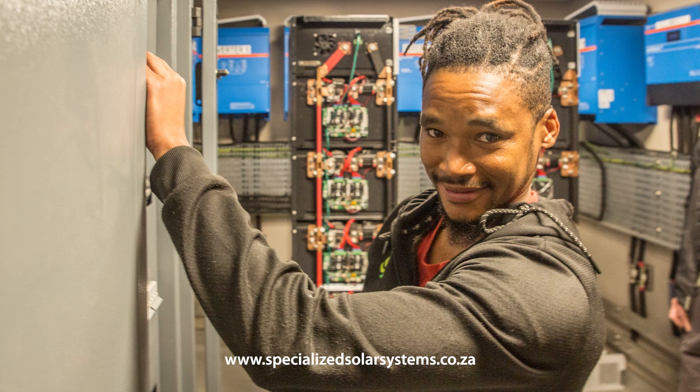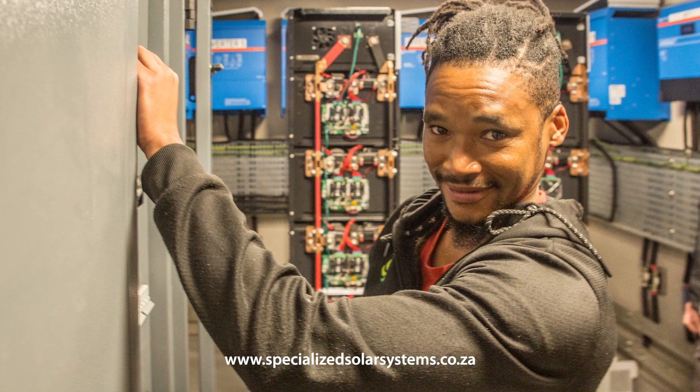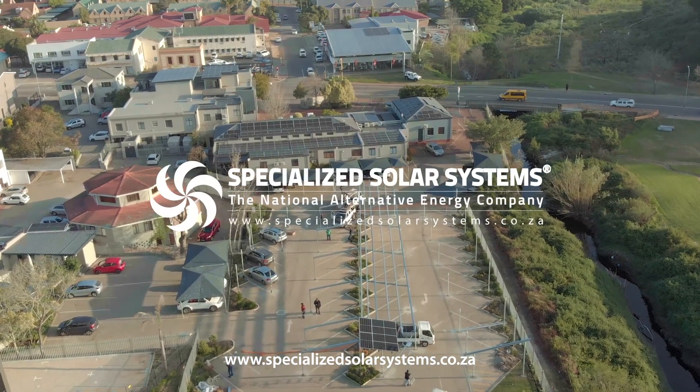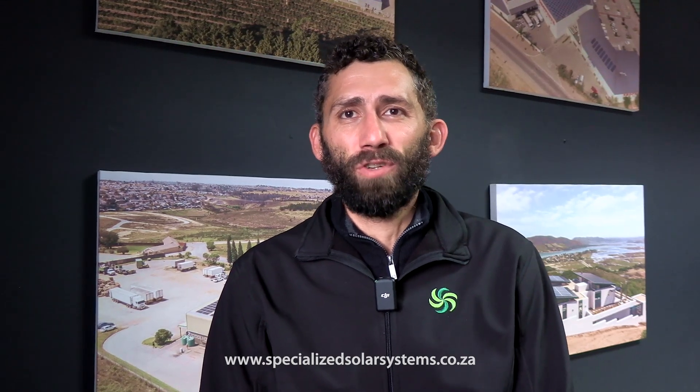This installation will also help George Surgical Center to transition to a greener energy profile and help them contribute to the renewable energy revolution of South Africa and the world. I'm happy to announce that we are at the 80% completion mark and the completion date has been set to the 26th of July, 2024.